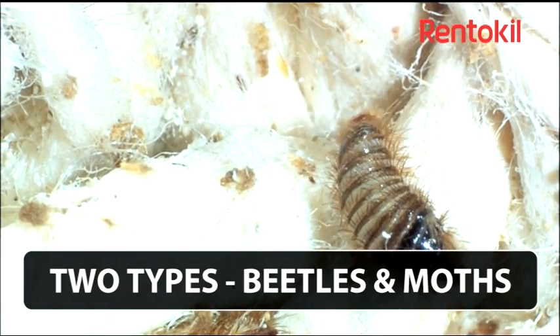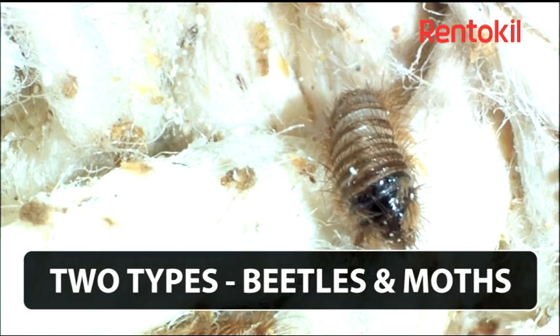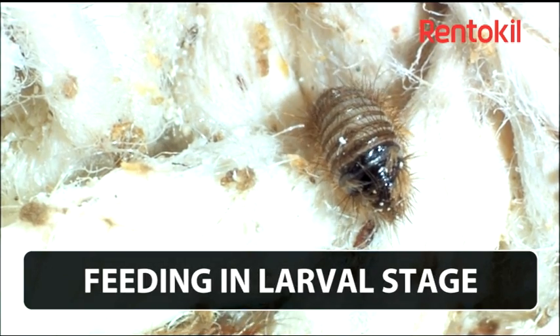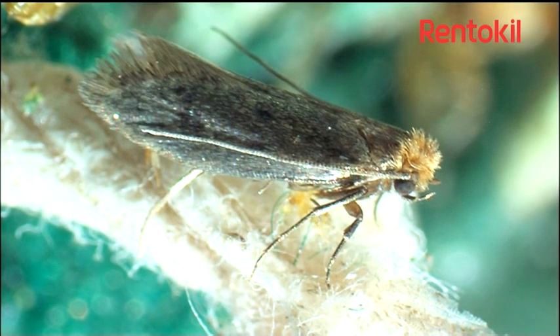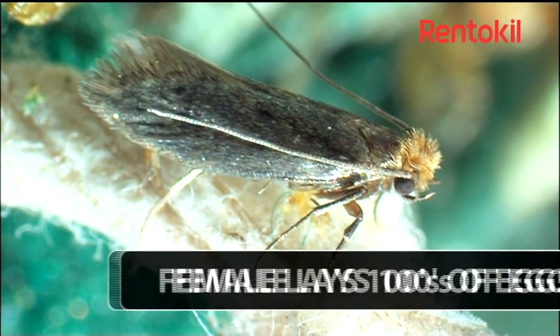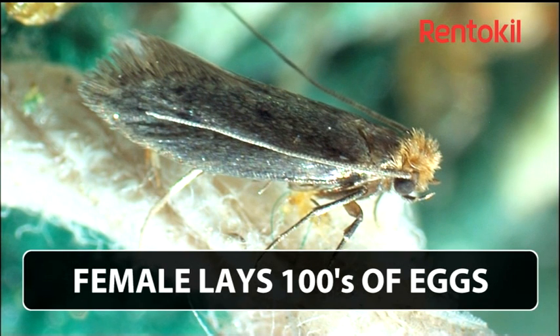The beetle pests in this category will typically be seen clustered on window sills as they try to escape from the property to feed on nectar outside. The moths, however, are quite lazy and do not generally move far from where they are feeding.